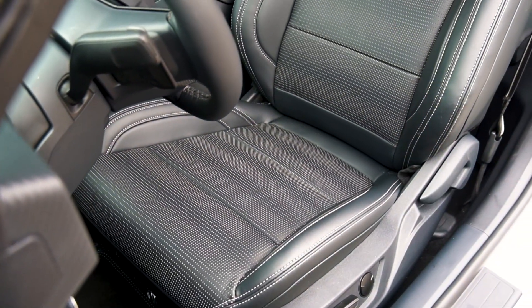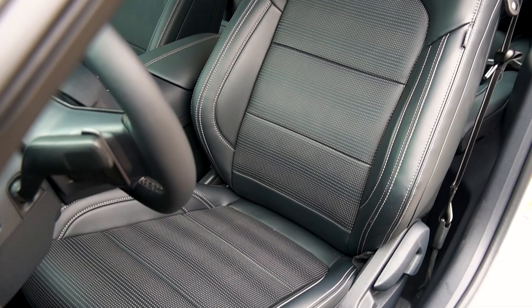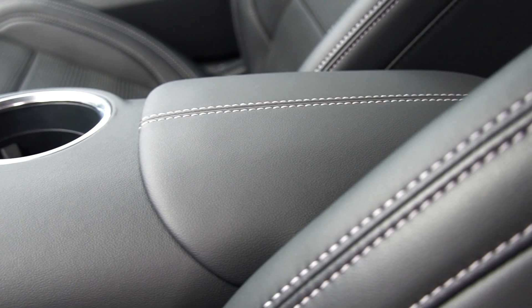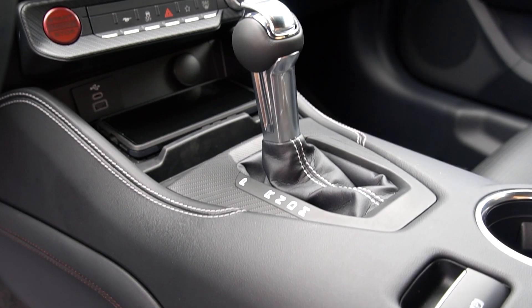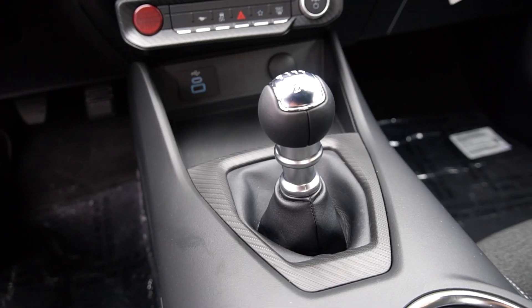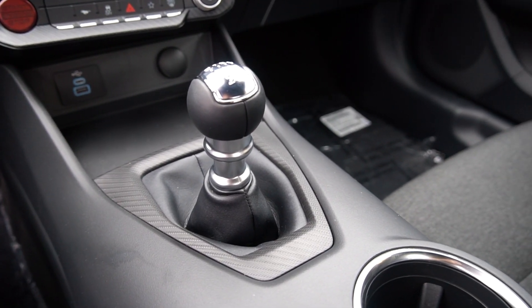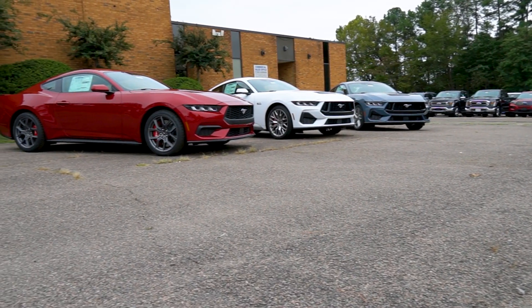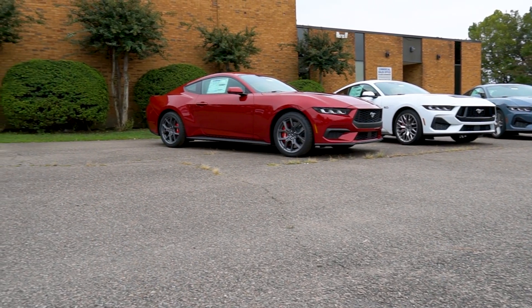Moving to the interior, this is a GT Premium, so you're going to get some nice leather with contrasting stitching on the seats. This stitching also makes its way around the center console. This one is equipped with a 10-speed automatic; however, the Mustang tradition lives on and you can get a 6-speed manual in the GT Mustang and the Dark Horse. Unfortunately for your 4-cylinder customers, the manual is not available and you'll have to suffice with a 10-speed automatic.